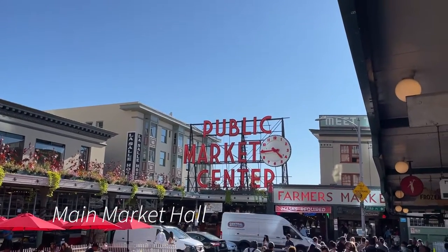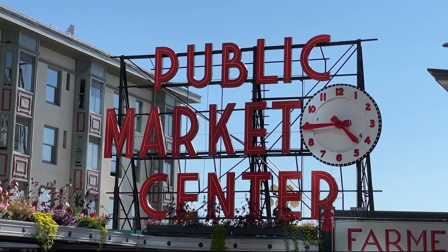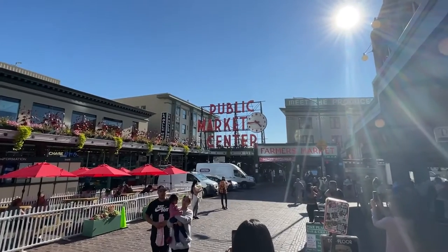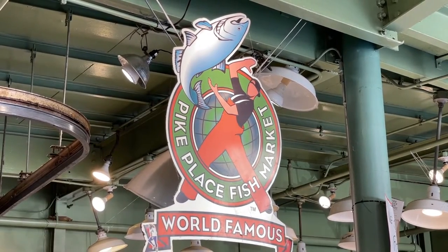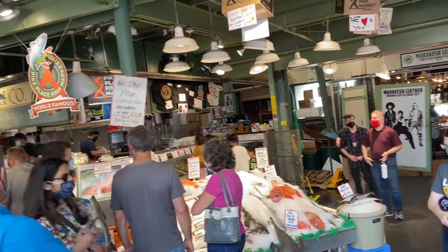Entering from Pike Street, you come to the iconic public market sign. You'll see plenty of other people taking pictures and selfies here, so feel free to join in. Once inside, you come to one of the most iconic images of Seattle, the flying fish of the Pike Place Fish Market.